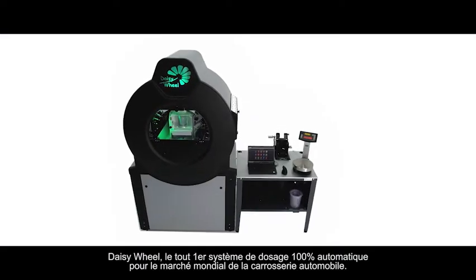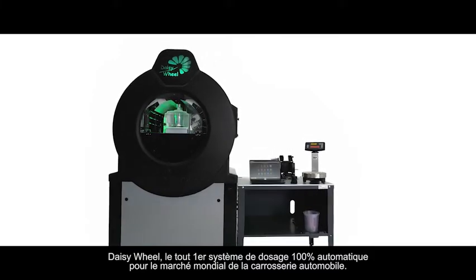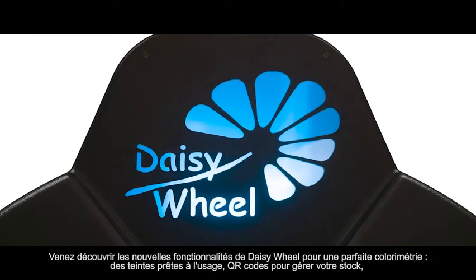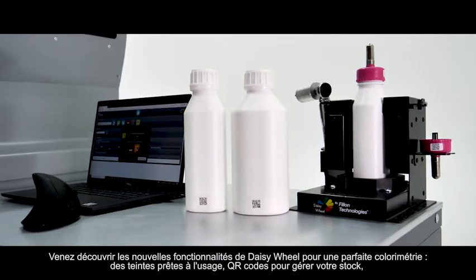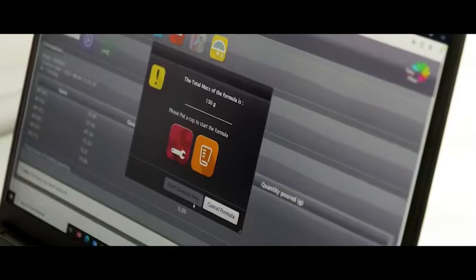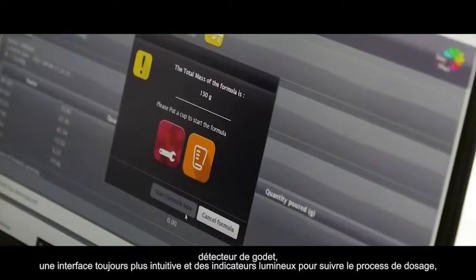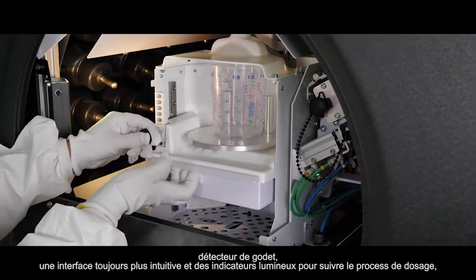DaisyWheel, the very first 100% fully automatic dispensing system for refinished paints in the world. Discover the new DaisyWheel features for a perfect color matching: tints ready to use, QR codes to manage your paint stock, cup detection, an interface even more intuitive, and a colored light to follow the dosing process.